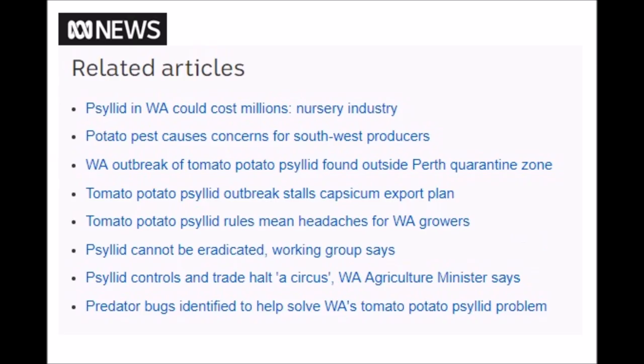In the related articles from this story, Australia is already seeing economic damage. An outbreak has stalled capsicum exports, and psyllid controls have caused a trade halt — described as a circus.